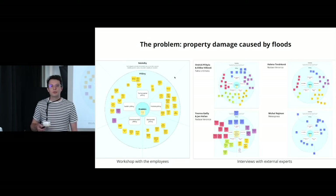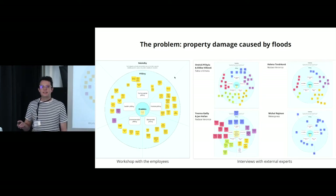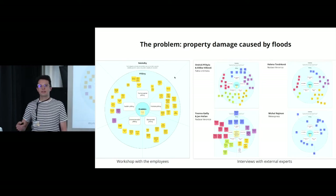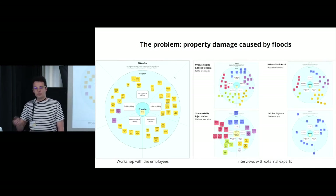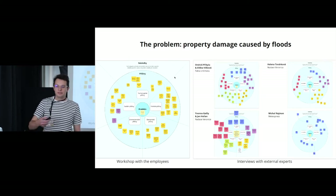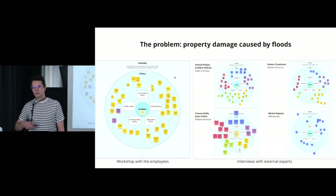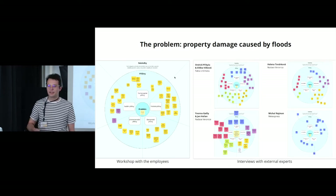With these principles in mind, we started our initial research. We did a workshop with the client's employees and interviewed five external experts. In both activities we wanted to better understand the relationship between climate change, floods, and property damage. We used a canvas to write down everything participants said, marking connections between individual facts with arrows so we could make sense of the data when we analyzed it later.